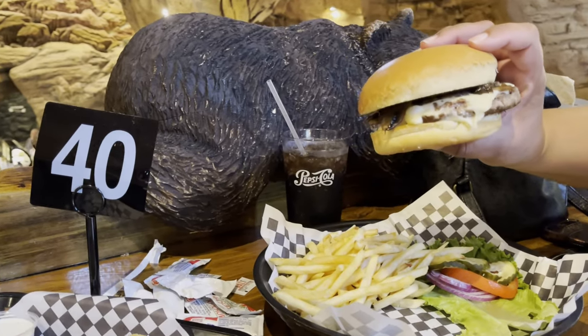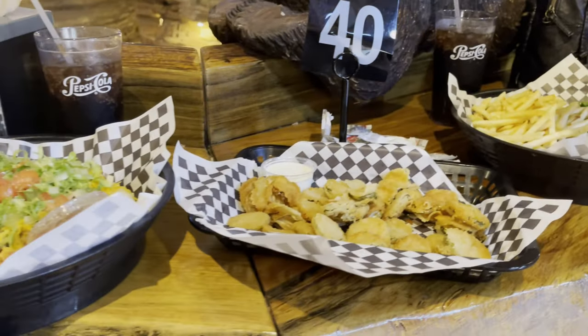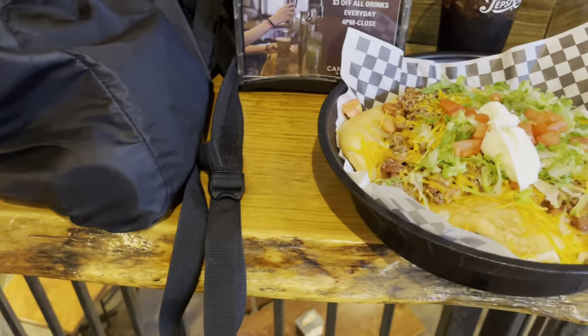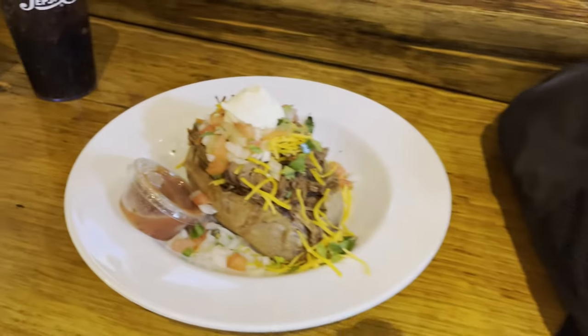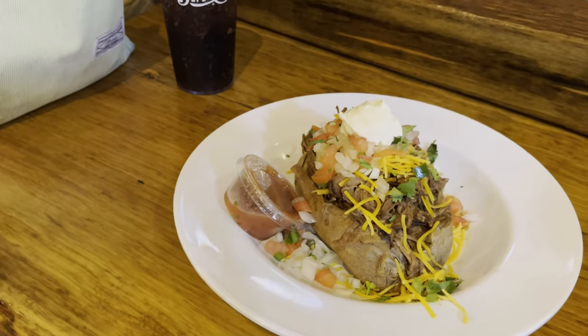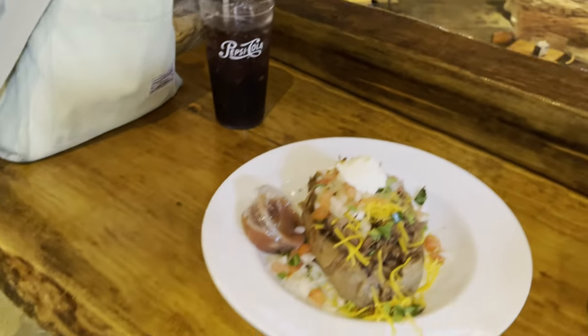My friend got the mushroom swiss burger, and these are fried pickles. Navajo taco — I have to get that whenever I come to Northern Arizona. And this is the Berea loaded baked potato; it has all kinds of meat and a sided sauce. All right, pickle chips!